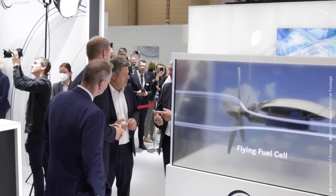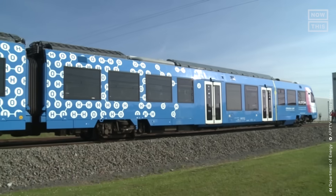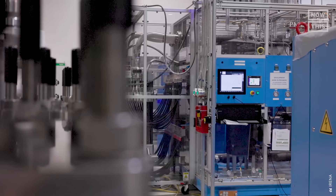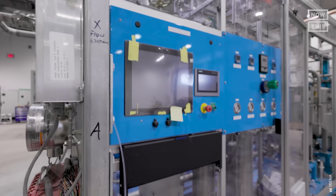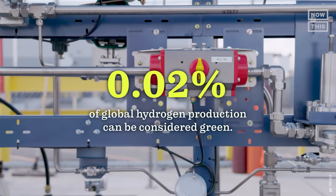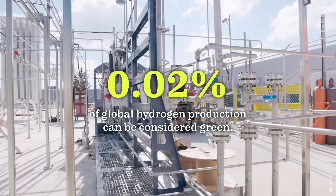Green hydrogen has been positioned as a fuel of the future, promising to provide a low-carbon energy source for transportation and utilities. But out of the many methods used to produce hydrogen, many entail carbon emissions somewhere in the process. In fact, only 0.02% of global hydrogen production can be considered green.